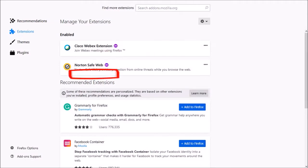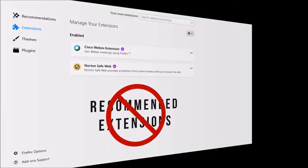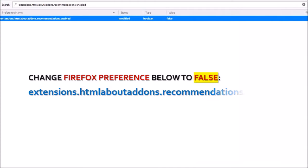They've also added this recommended extensions section. If you want to hide this recommended extensions section, you will need to change the value of this Firefox preference to false.